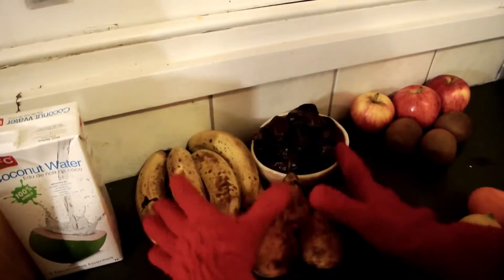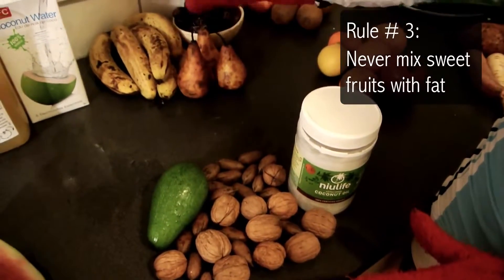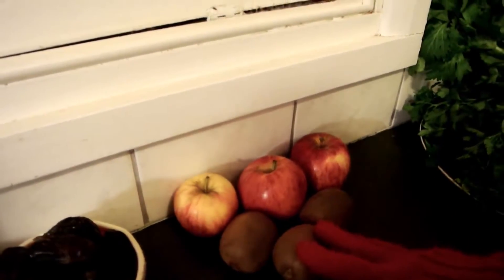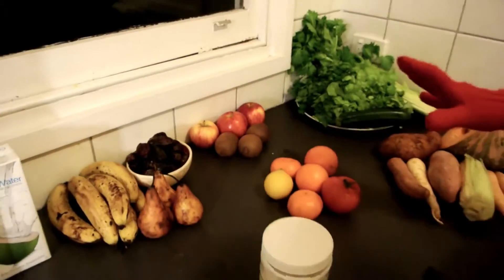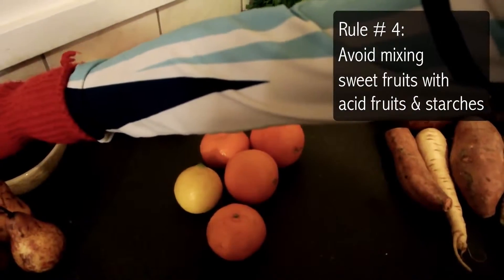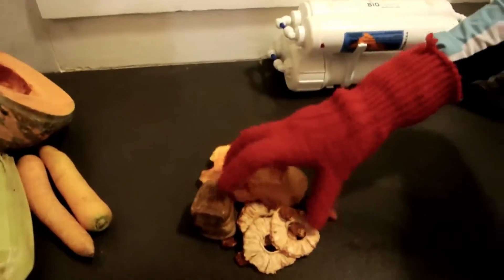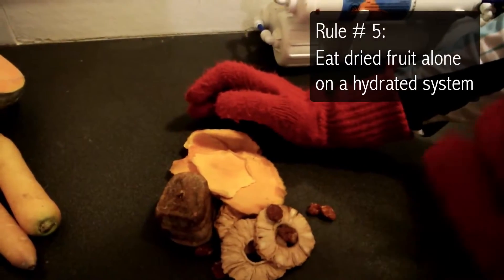Sweet fruit does not go with fats — they have different water content and different molecular structure. Sweet fruit and sub-acid: some combos are okay, like apples and dates, but kiwis not so much — the lines are a little fuzzy there. Sweet fruit and acid — no, these do not mix well; you don't want to be putting tomatoes and bananas together. Sweet fruit and starches — don't do it. Sweet fruit and dried fruit — not so much. I recommend dried fruit is just eaten by itself because it's so low in water and digests at a different rate to fresh fruit.